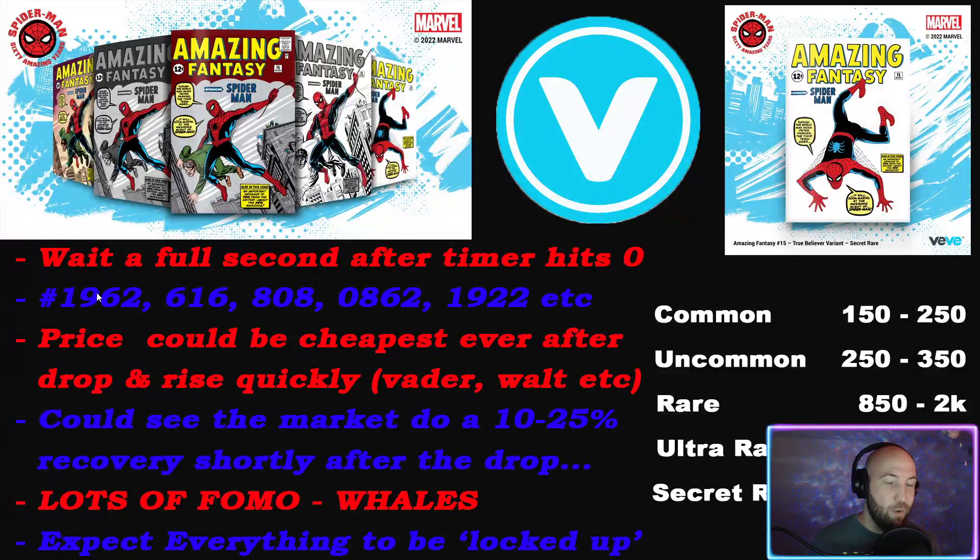Speaking of mint numbers - the two most obvious ones that will go for a ton of money: first is the 1962 mint number. If you manage to get a 1962 mint, contact some whales, let it be publicly known you own it, take some offers - that could be retirement-level money especially on a secret rare. The next biggest is 616, which is the universe Peter Parker resides in, and there are huge collectors of 616 for literally anything Marvel.